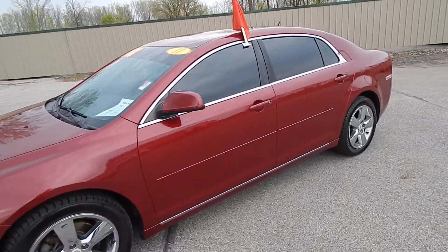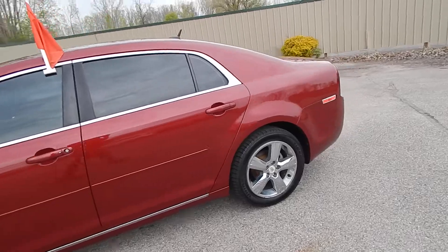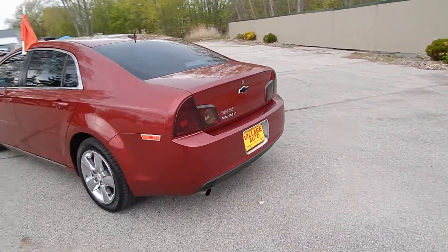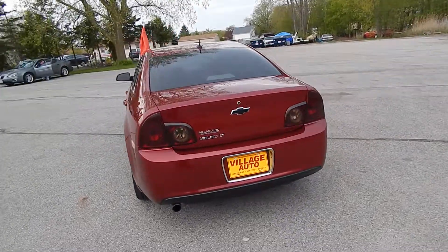This is Village Auto's 2011 Chevrolet Malibu LT four-door sedan. Exceptionally clean, 200 locally owned vehicle, accident-free verified through AutoCheck.